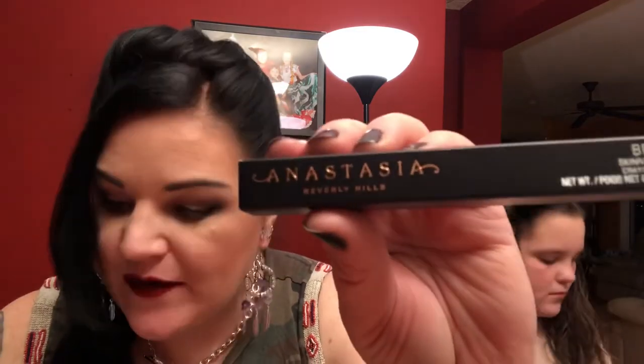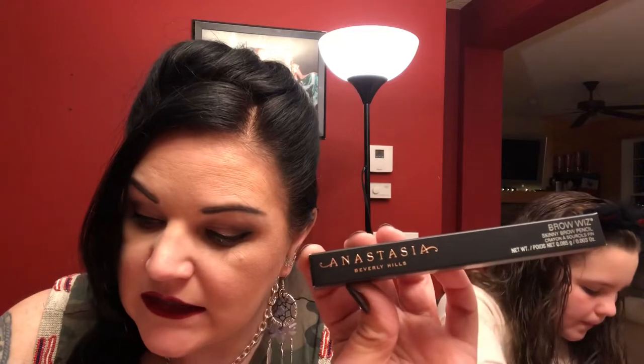This is another Anastasia Beverly Hills product — the Brow Wiz. It's one of the best tools for shaping your brows. I got it in the color Black Ebony, and it's normally $21 — I got it for $10.50.